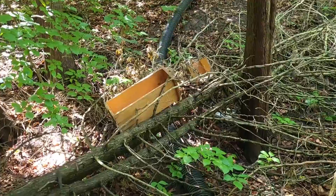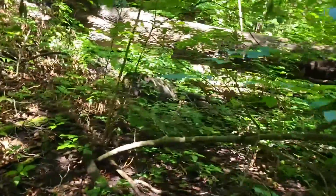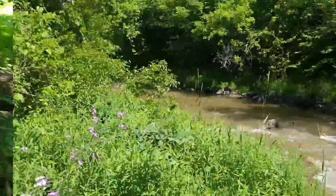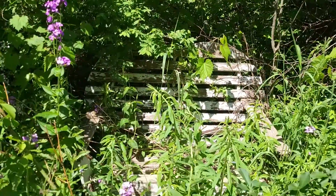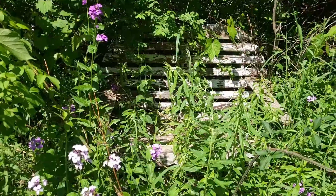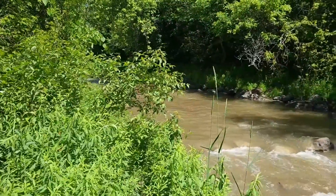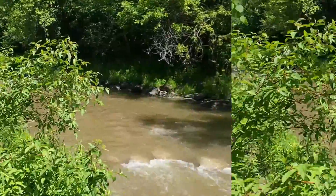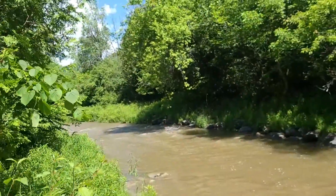Okay, let's see the drawers. Cool, check that out — that's pretty cool. Looks like an old bench buried in nature.